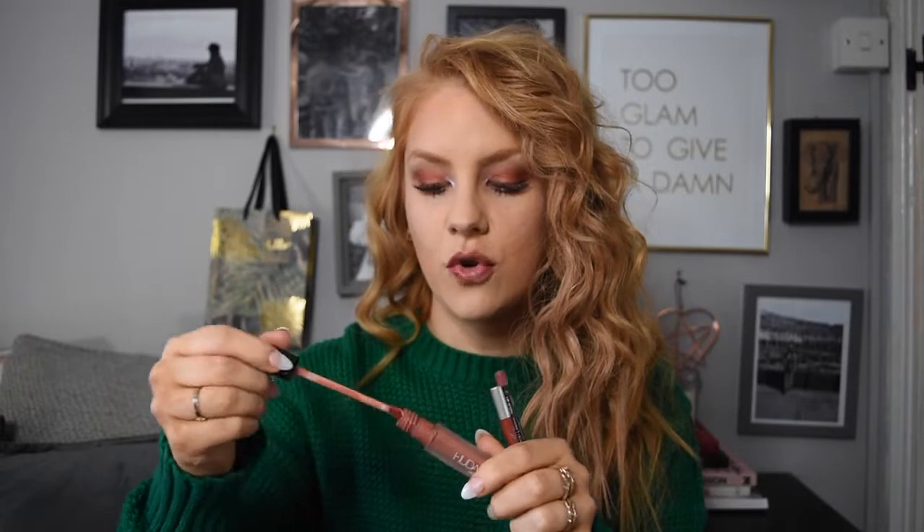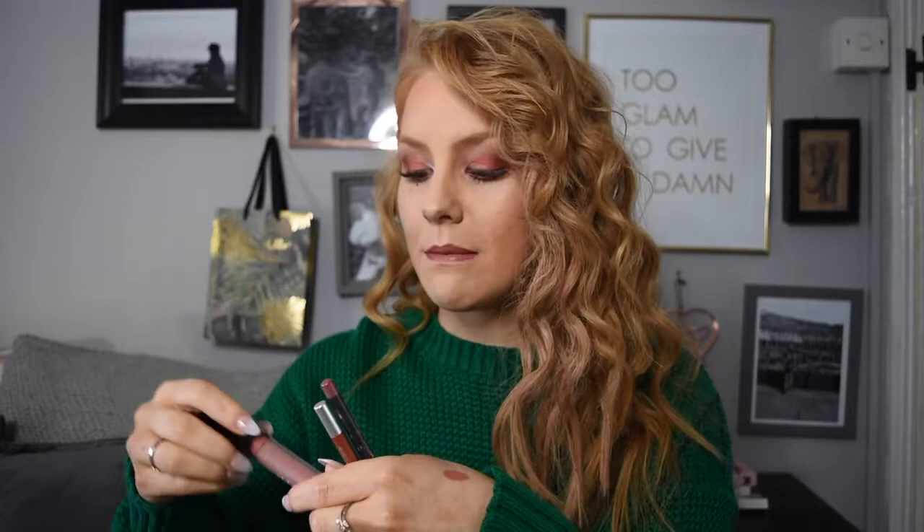We'll start with lip products. I've been loving the Huda Beauty Liquid Matte Lipstick in Bombshell. It's like that perfect nude colour that goes matte — it's just lush. It lasts all day. It's the first item I've bought from Huda Beauty and I know it's quite expensive, but it was completely worth it. I've had this a long time and it's still lasting, and the fact that it lasts all day and goes the perfect nude — worth its weight in gold.